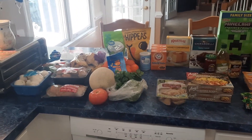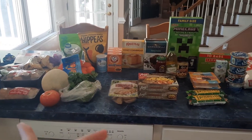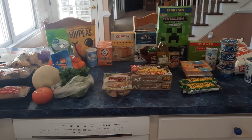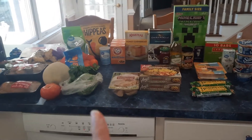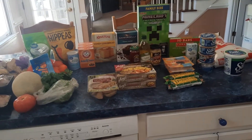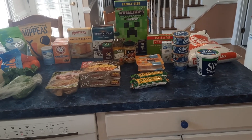That is everything for our Walmart grocery delivery today! You may notice there's not a lot of produce — that's because we also went to the farmers market and to Harris Teeter today and got most of our produce from those places. That video will be up either before or after this one, so stay tuned for that. I hope you all enjoyed this video and we'll see you next time — bye guys!